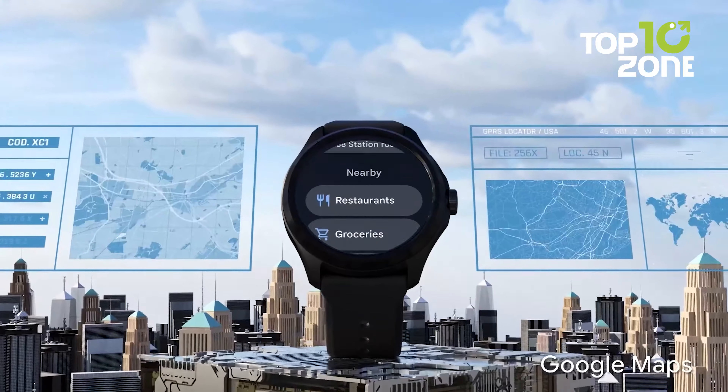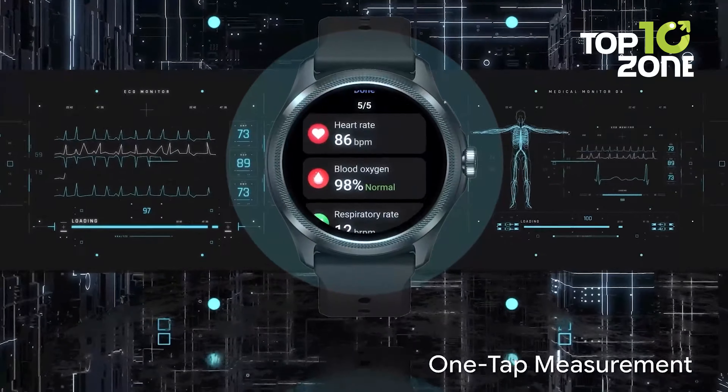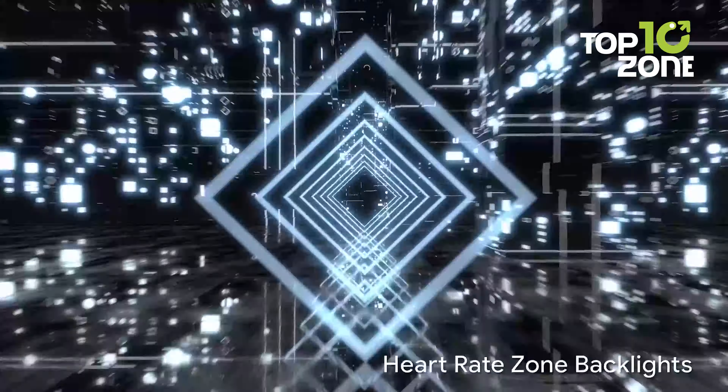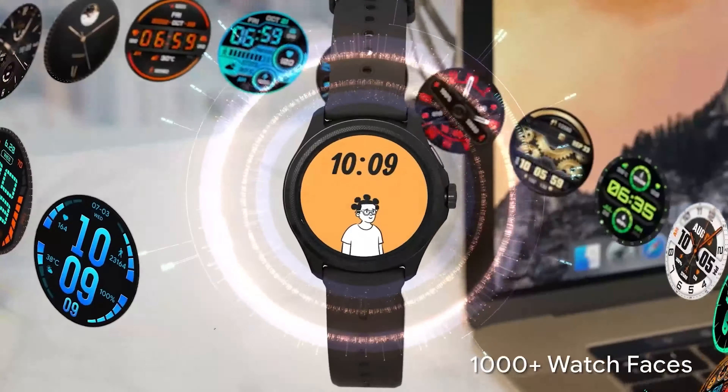Over 100 sports modes with built-in GPS cover all your fitness needs. With an affordable price, it combines premium health tracking, long battery life, and the latest Wear OS software in a durable yet stylish design.